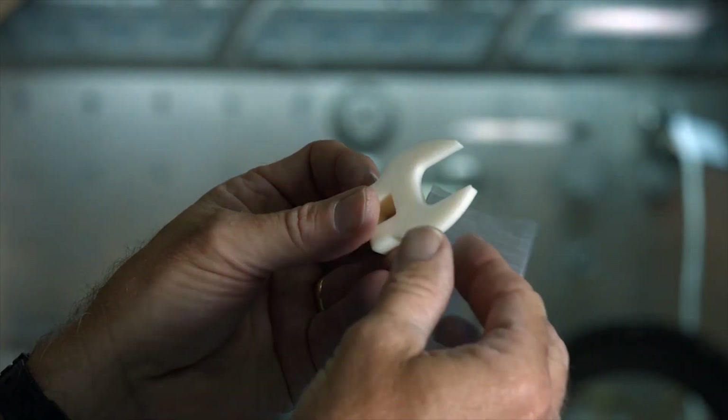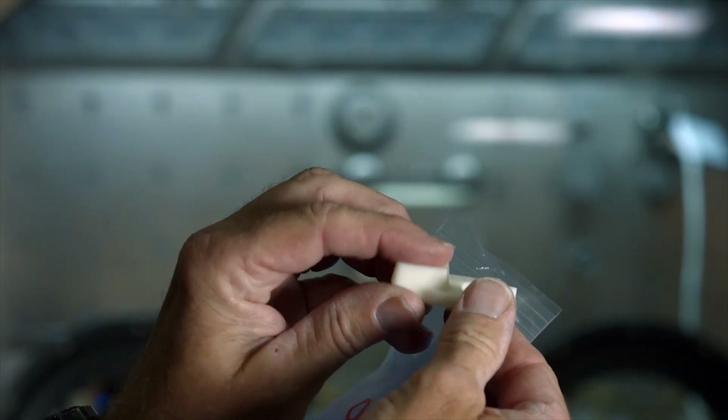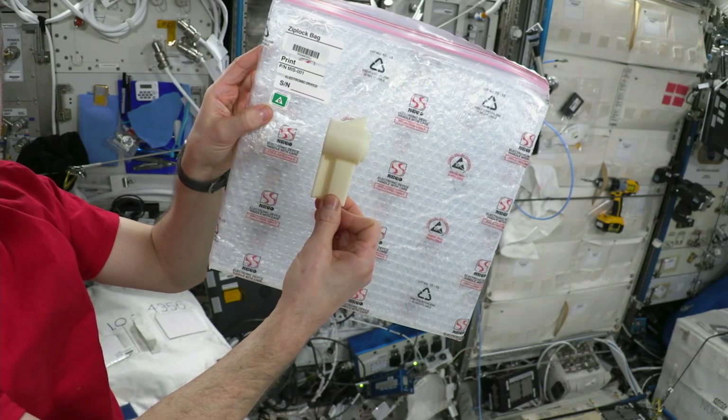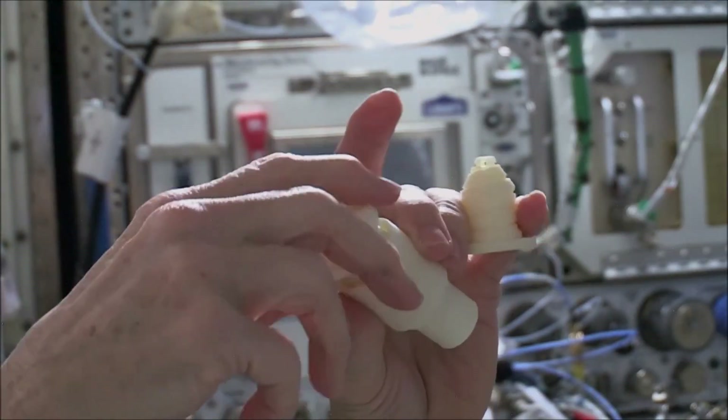Some items we print are sent back to Earth to be inspected for strength, layer adhesion, and print quality. This will guide improvements for future generations of 3D printers used in space.